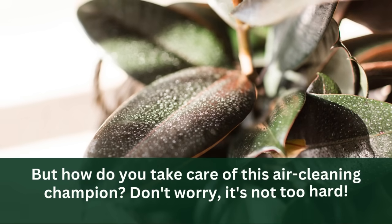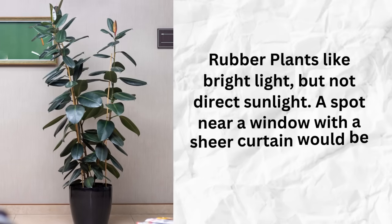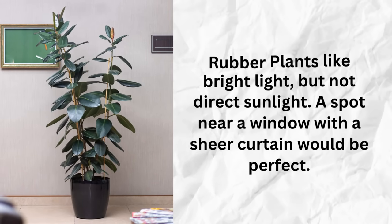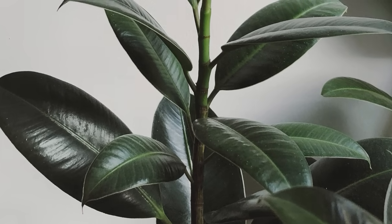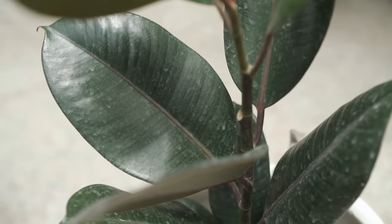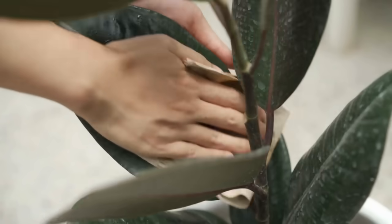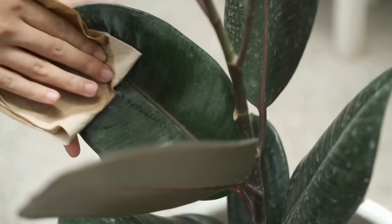How do you take care of this air-cleaning champion? Rubber plants like bright light but not direct sunlight — a spot near a window with a sheer curtain would be perfect. When it comes to watering, they like their soil to be moist but not soggy. Here's a tip to help your rubber plant work even better: keep its leaves clean. Dust can build up on those big leaves and make it harder for the plant to do its job — a gentle wipe with a damp cloth now and then will keep it looking great and working its best.